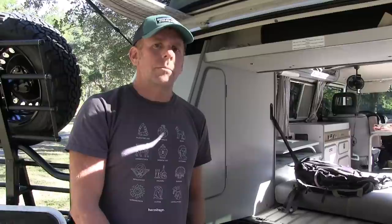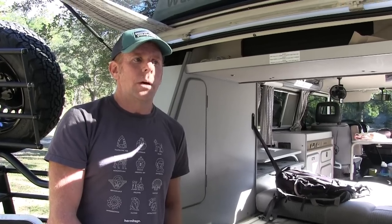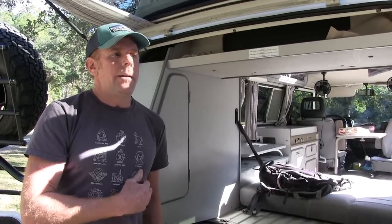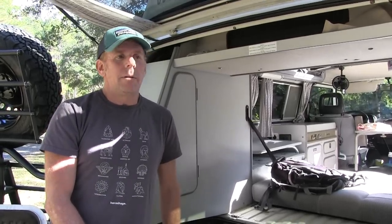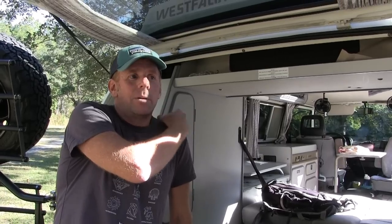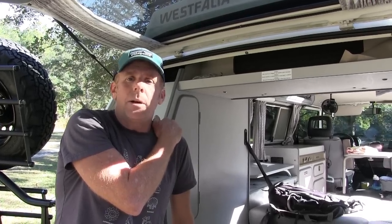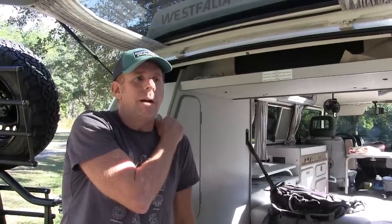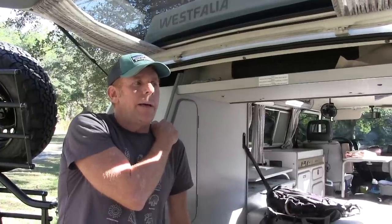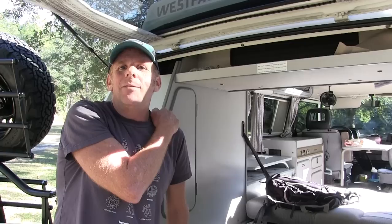Some of the rental companies require some type of roadside assistance or suggest it. I generally require it unless they have a AAA Platinum or a Good Sam RV account already. It just makes sense — I don't want to have to go fetch somebody off the side of the road. It's way better that they get roadside assistance, which covers a rental car and possibly lodging. I definitely recommend the insurance packages because you're renting somebody's personal vehicle no matter who you're renting from. I keep mine really well maintained, but you never know what's going to happen on the road.